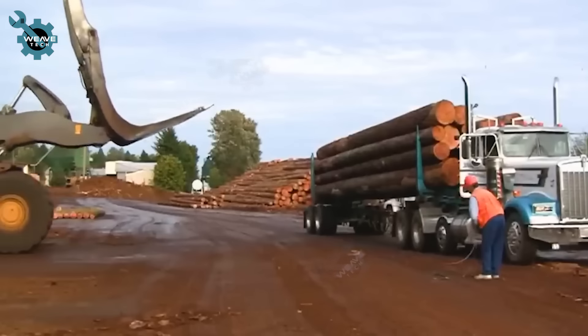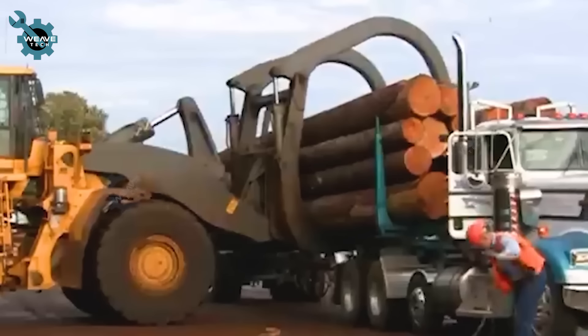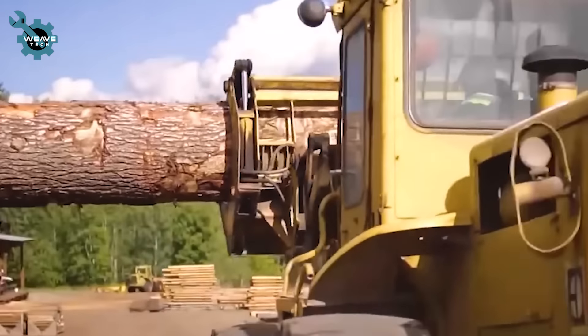Logs from Columbia Vista sawmill are unloaded using excavators or forklifts and measured for size and volume. They are then sorted by size and quality and transported to the wood chipper via truck or conveyor.